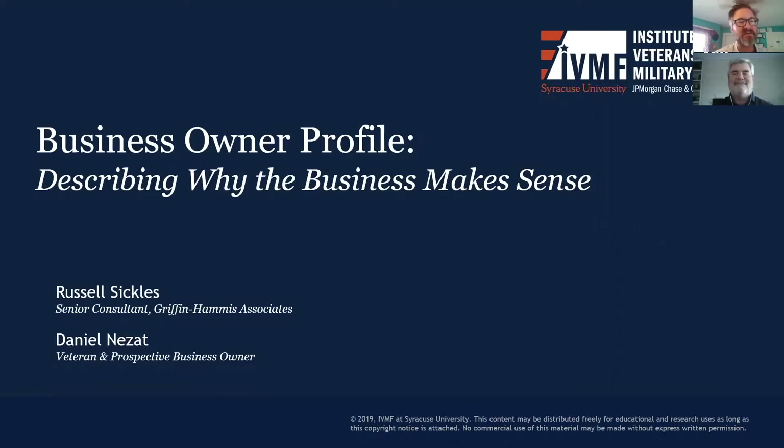So Danny, if you wouldn't mind introducing yourself a bit. Hello, my name is Danny Naizat and I met Russell through the Veteran Entrepreneurial Bootcamp program last year and we've struck a relationship and we're hoping to show some growth out of this video. This is the first webinar in a three-part series in partnership with the Institute for Veterans and Military Families at Syracuse University.